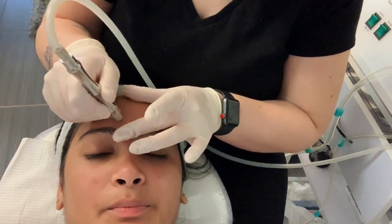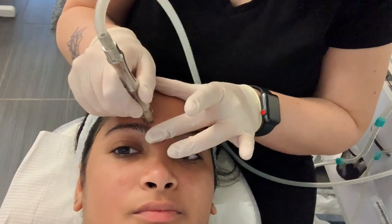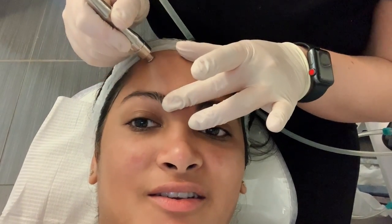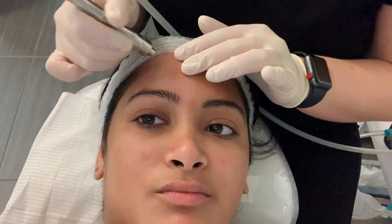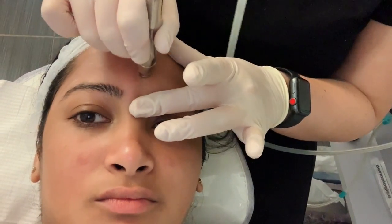So this is microdermabrasion with a diamond tip. We can see how it's starting to exfoliate - it kind of flakes it up a little bit. This helps with large pores, texture on the skin, pigmentation, fine lines and wrinkles. It really does it all - just gives the skin a very deep exfoliation.